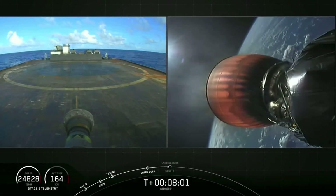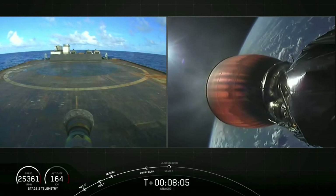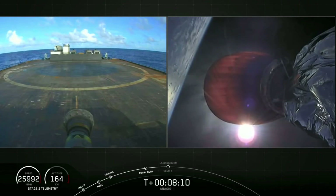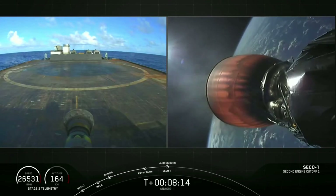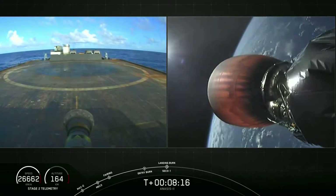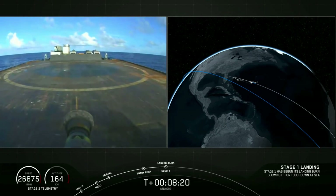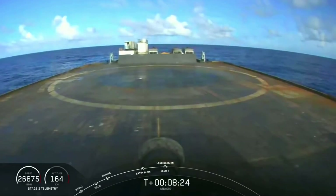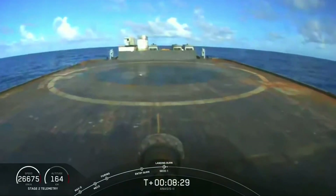Just under 10 seconds from landing burn and CECO-1. CECO. Stage one, landing burn startup. We have confirmation of both landing burn and CECO-1. We're waiting on confirmation of a good orbital insertion for that ANASYS-2 satellite. Stage one landing laser deploying now.